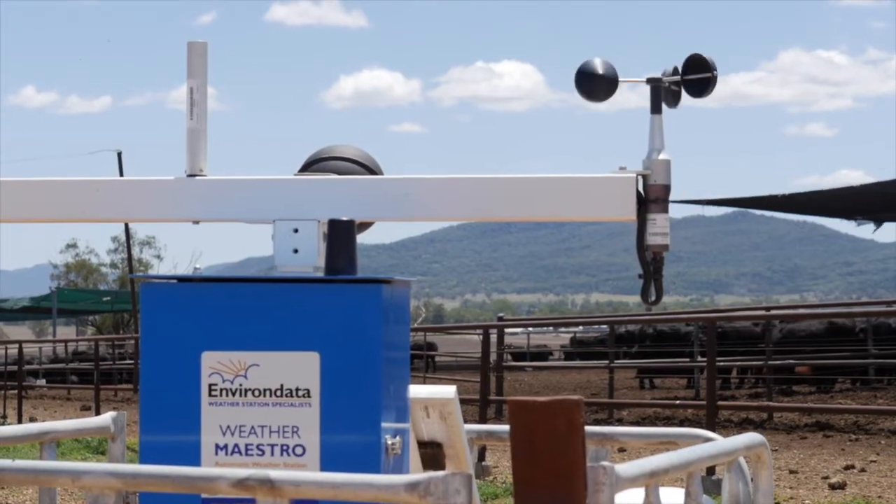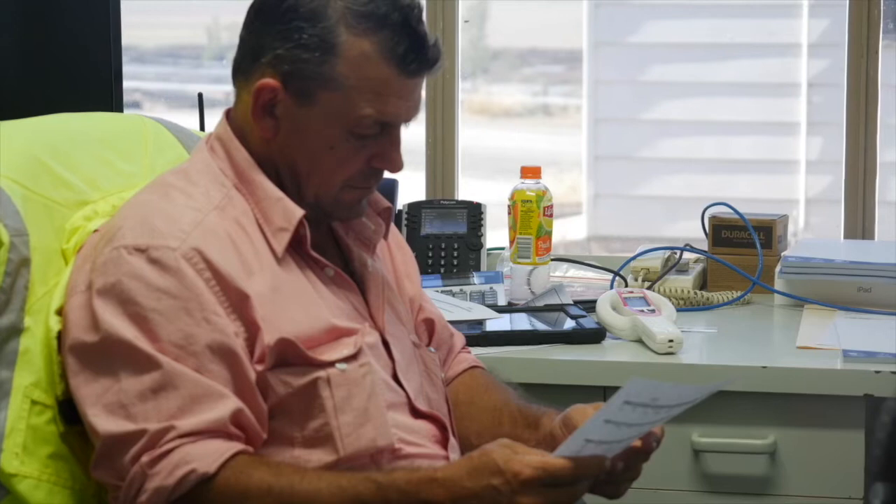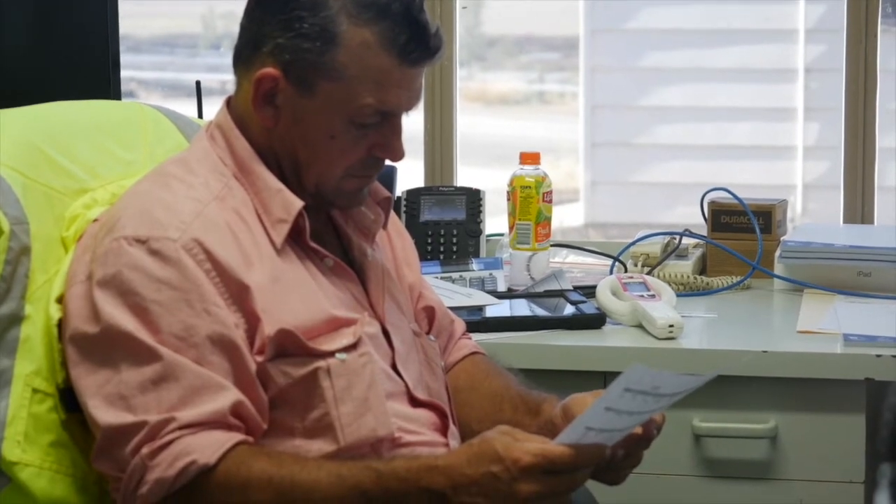What I've noticed over the last 20 years is a lot more collaboration between feedlots and companies like Katestone. It's giving you live data on what humidity, heat, and airflow is doing at any time. That information allows us to make decisions about whether we have an imminent heat event coming or whether we have a heat event upon us.